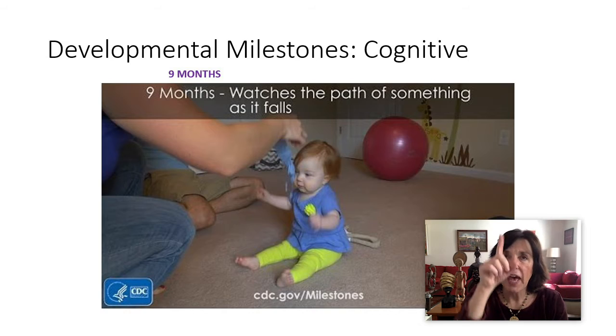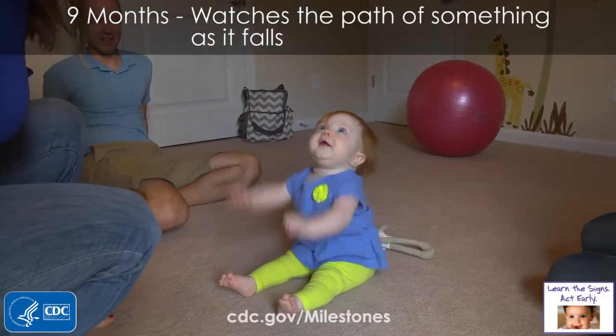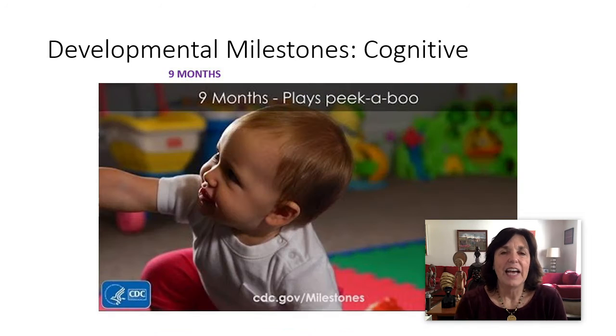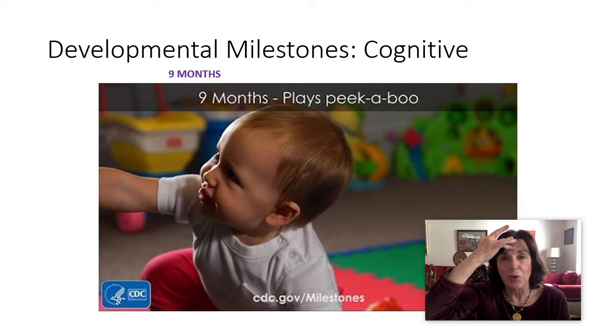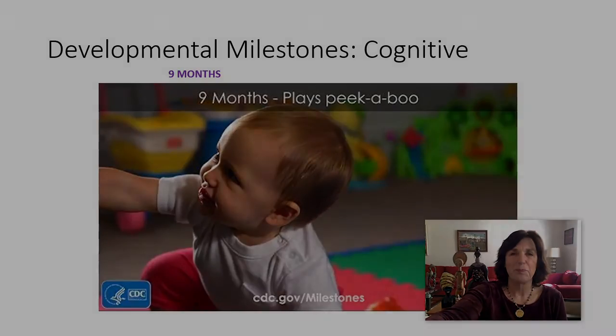Around nine months, they watch the path of something as it falls. They start to look for things they see hidden — they see you hide it and they go look for it. That object permanence where they know something is gone happens a little earlier, but when they start to look for things, they know it's somewhere else. At about nine months, they start to play routine games like peekaboo, or one of the games a Dominican mom showed me — 'tope' — where the mom or therapist and the little child would tap their foreheads together.